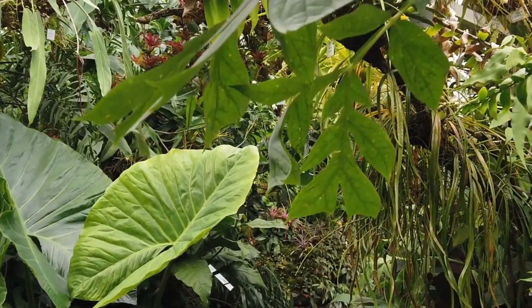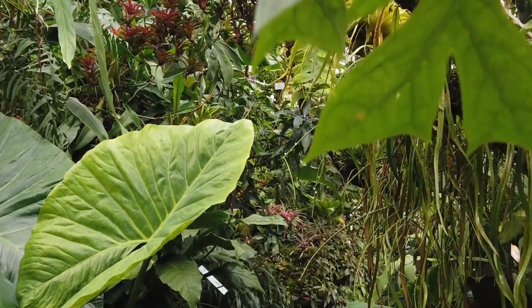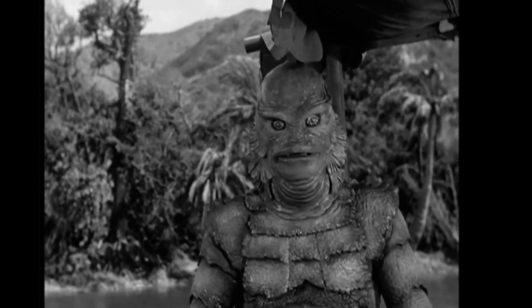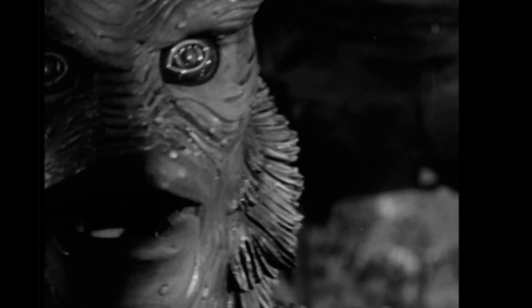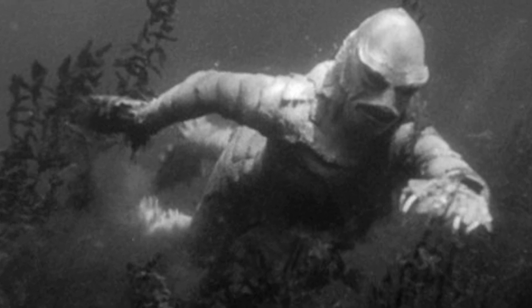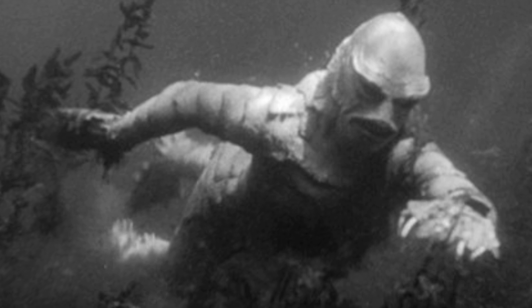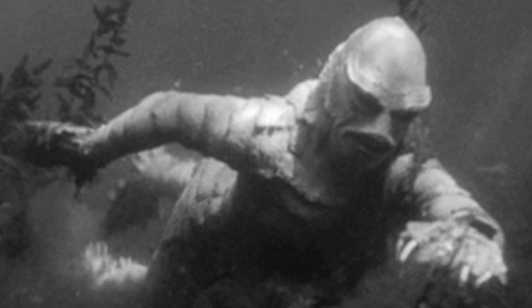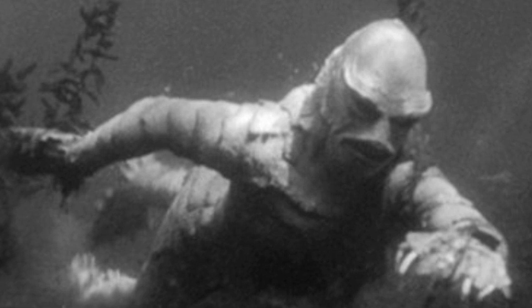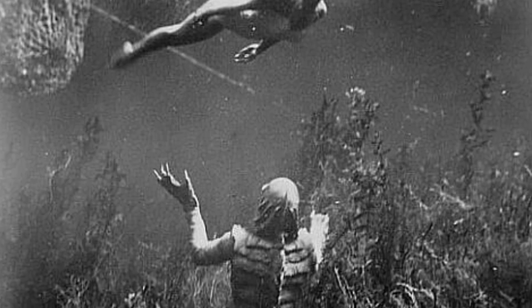To stalk and hunt effectively, the Gill Man would require finely tuned sensory systems. Its prominent, forward-facing eyes suggest binocular vision, a common trait in predators for depth perception. Such vision would allow it to detect movement and judge distances accurately, making it a lethal hunter both underwater and on land. Furthermore, its eyes are specially adapted for low-light environments, hinting at nocturnal or crepuscular hunting habits.